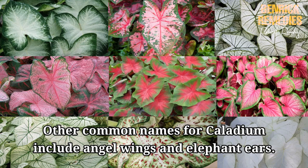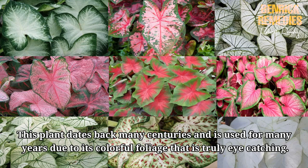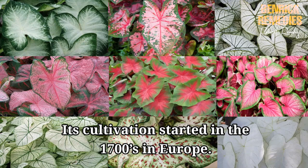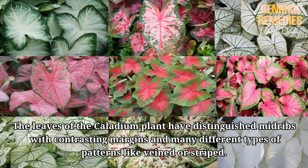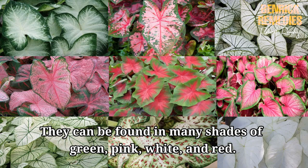Other common names for caladium include angel wings and elephant ears. This plant dates back many centuries and has been used for many years due to its colorful foliage that is truly eye-catching. Its cultivation started in the 1700s in Europe. Mostly, these plants are used as house plants or summer bedding plants. The leaves of the caladium plant have distinguished midribs with contrasting margins and many different types of patterns like veined or striped.